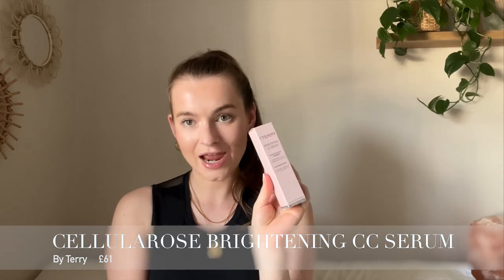The first product in today's haul is this really beautiful brightening CC serum by Terry. I have a love-hate relationship with this product — when I first bought it I absolutely hated it, it just wouldn't sit nicely on my skin at all. I tried my hardest and actually learned to love it, hence why I re-bought it again. It comes in this really cute little baby pink packaging with silver details.